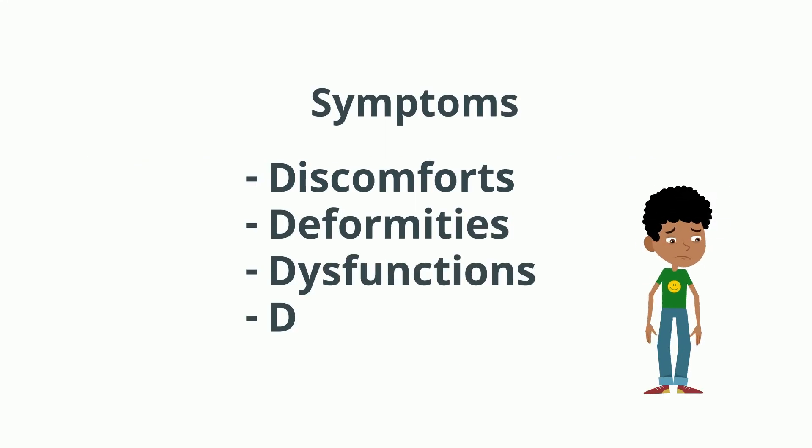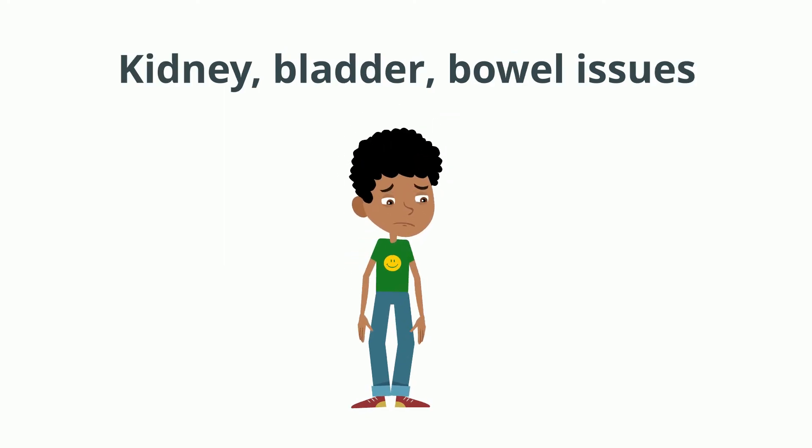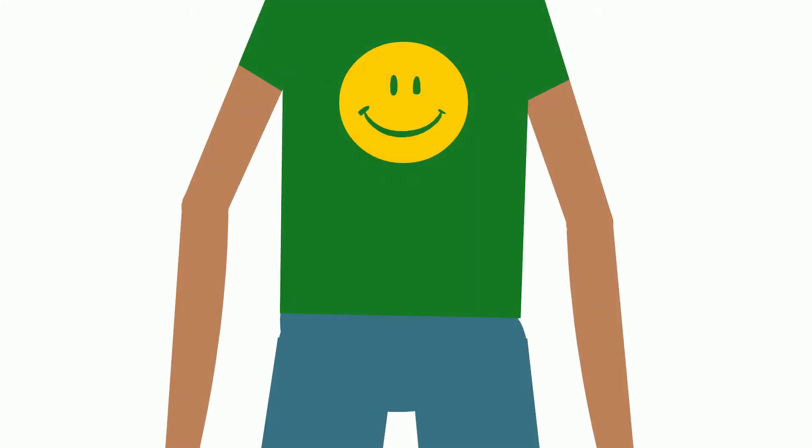Dysfunctions: these may be easy to notice if they're on the outside, such as a new weakness or new numbness. But sometimes a dysfunction can happen on the inside, out of sight, where it can affect the kidney, the bladder, or the bowel.